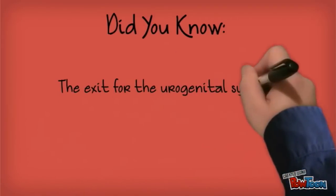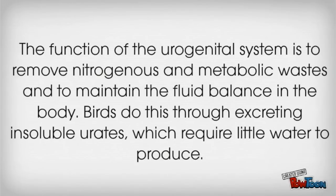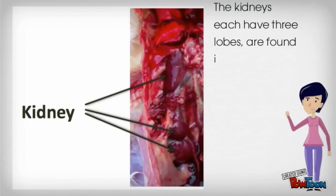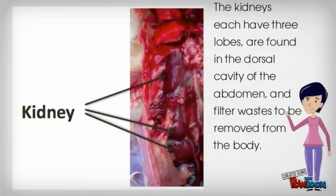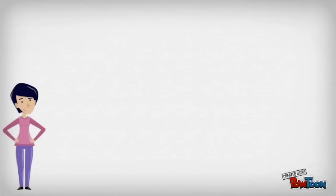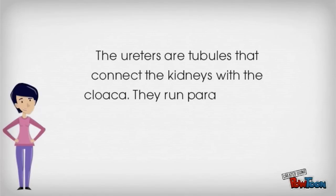Did you know the exit for the urogenital system is also through the cloaca? The function of the urogenital system is to remove nitrogenous and metabolic wastes and to maintain the fluid balance in the body. Birds do this through excreting insoluble urates, which require little water to produce. The kidneys each have three lobes and are found in the dorsal cavity of the abdomen, filtering wastes to be removed from the body. The ureters are tubules that connect the kidneys with the cloaca; they run parallel to the abdominal aorta.